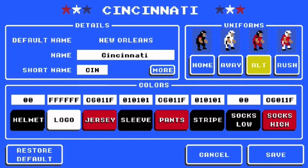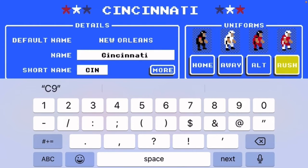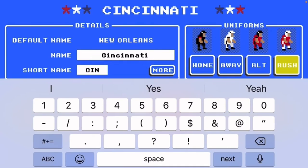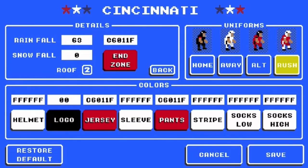For alternate, they have black helmet, white logo. For the jersey, C6011F. Sleeve is 0-1-0-1-0-1, pants 0-0 for socks. Socks high C6011F. For the color rush, the helmet is white, logo black, jersey C6011F, sleeve white, pants 0-0-1-1-1-0, stripe white, socks low white, and socks high white. For their end zone, it's C6011F.